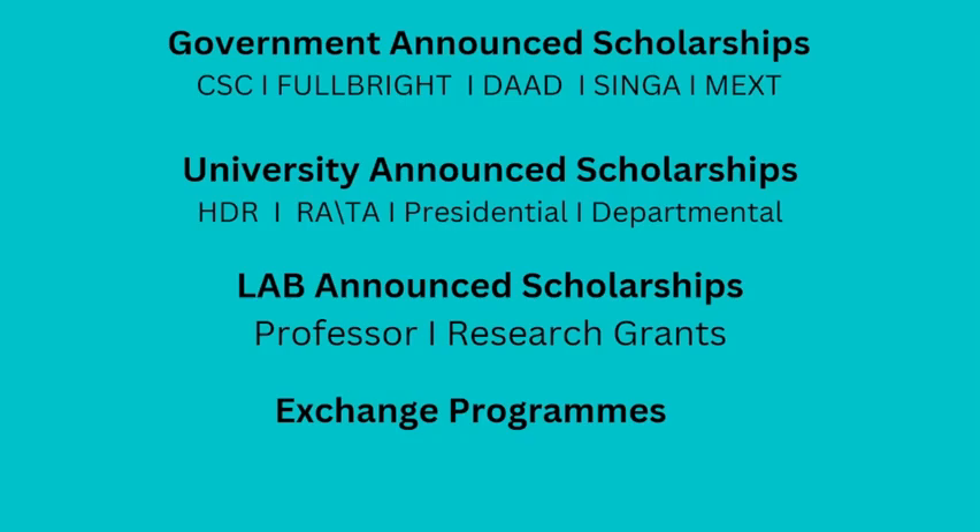Government-announced scholarships are specifically funded by that specific country's government. For example, the CSC scholarship is funded by the Chinese government, Fulbright by the US government, DAAD by Germany, Singa by Singapore, and MEXT by the Japanese government.